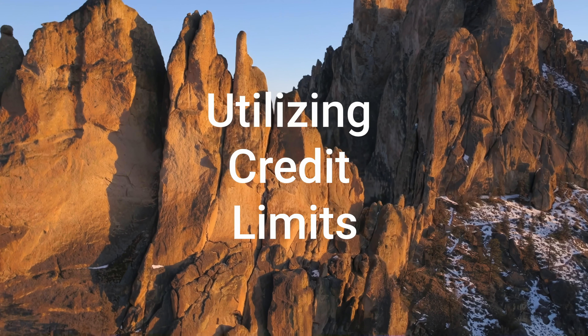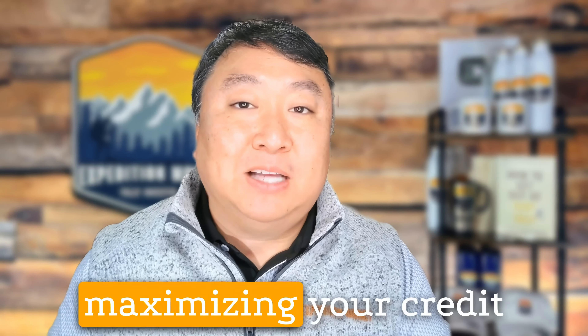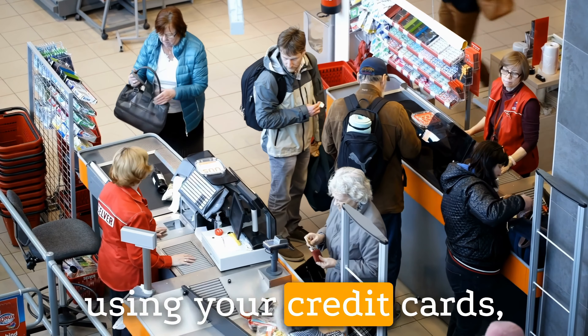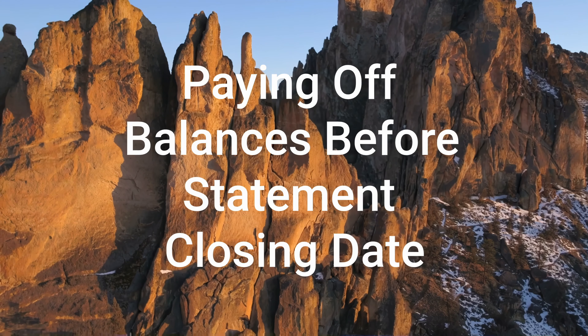2. Utilizing Credit Limits: Credit card balance cycling involves strategically maximizing your credit card limits while keeping your reported balances low. To do this, you would make significant purchases or pay bills using your credit cards, pushing your balances close to the credit limits.